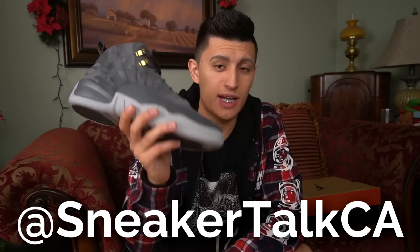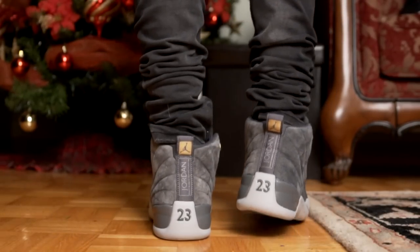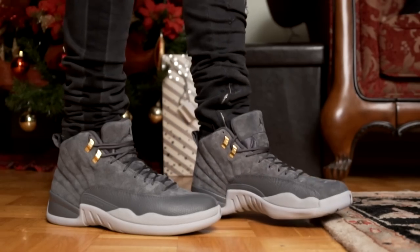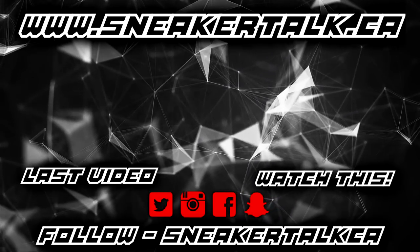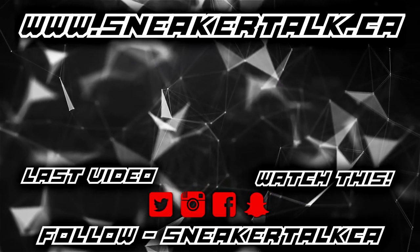On-feet footage is coming up next. Thank you guys a lot for watching. For the comment question of the day, let me know in the comments if you think these sneakers are a cop or a drop — let me know your opinions on the Jordan 12 gray or dark gray. If you haven't yet followed me on Instagram, follow me at SneakerTalkCA — I'll have outfit photos and giveaways over there. I'll see you guys in the comments.